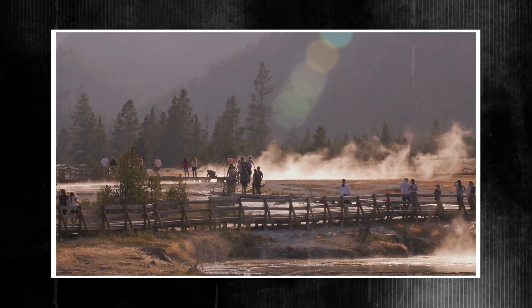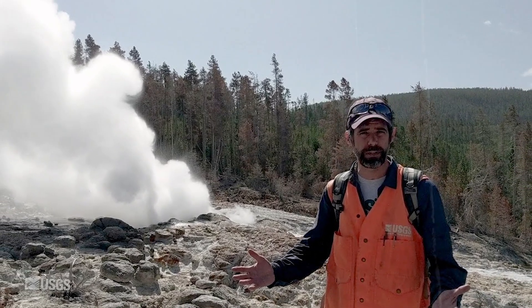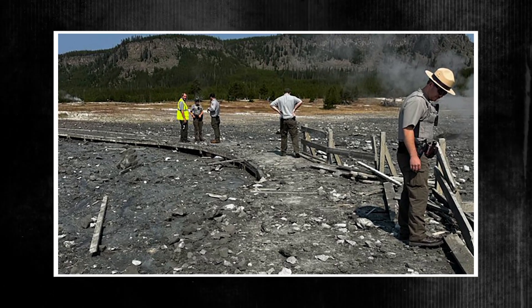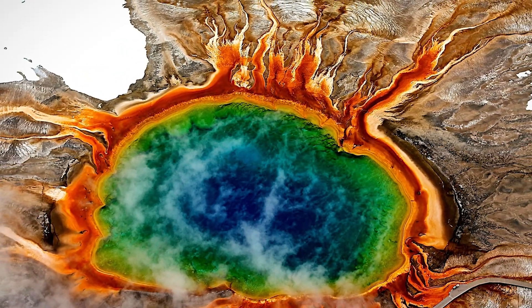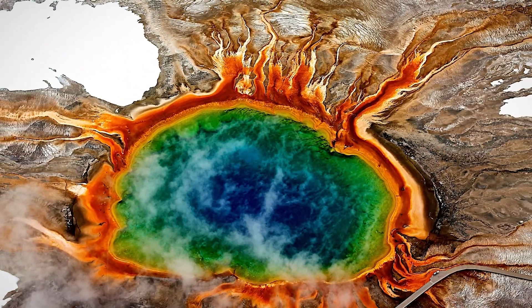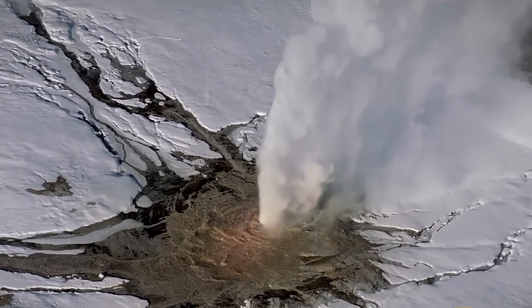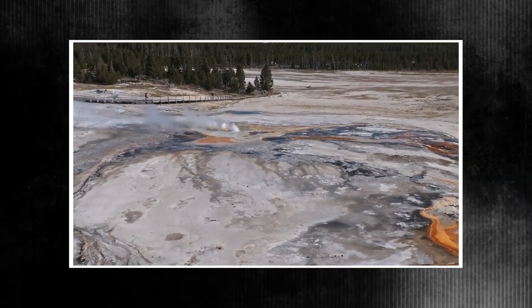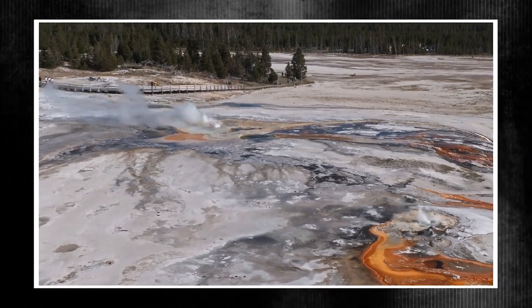There have been recent debates about the timing and presentation of data published by the Yellowstone Volcanic Observatory about two hydrothermal eruptions that had taken place about a year earlier. According to the first reports, a new vent appeared — however, this was not the case. Although Yellowstone National Park's hydrothermal explosions are a well-known geological danger, changing circumstances suggest the potential for novel and unforeseen threats. Many people are speculating about the actual extent of these changes because official communications have only offered a few specifics.